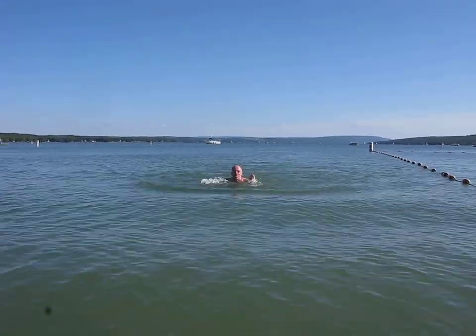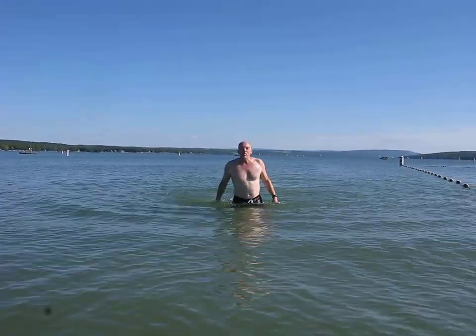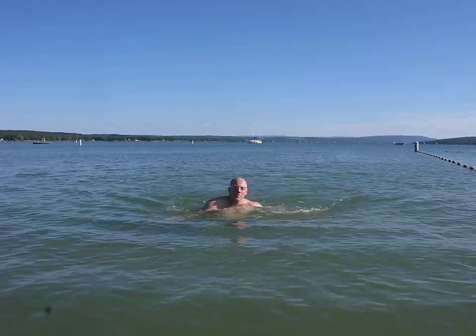Help me, Sid. Help me, help me. Thank goodness we're in shallow water. Okay, dear. Talk to you soon. Bye-bye.